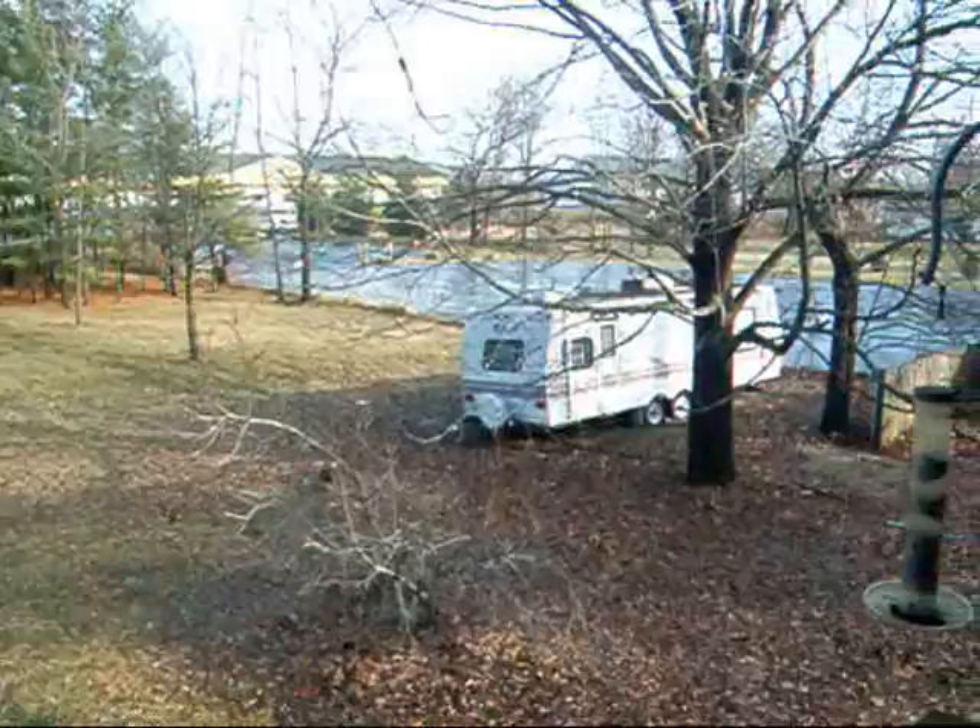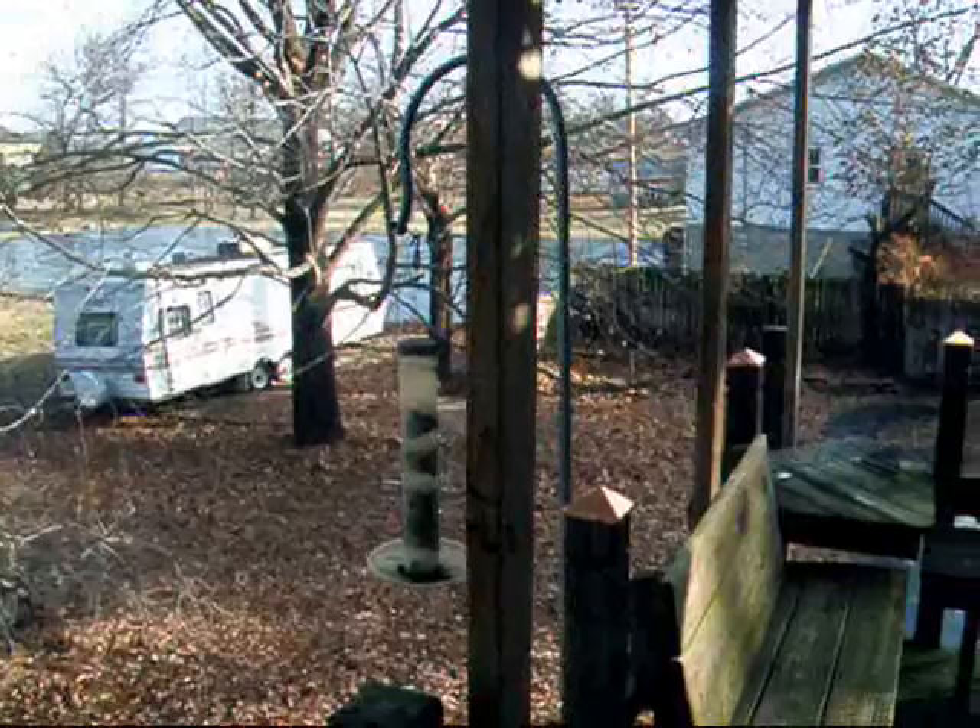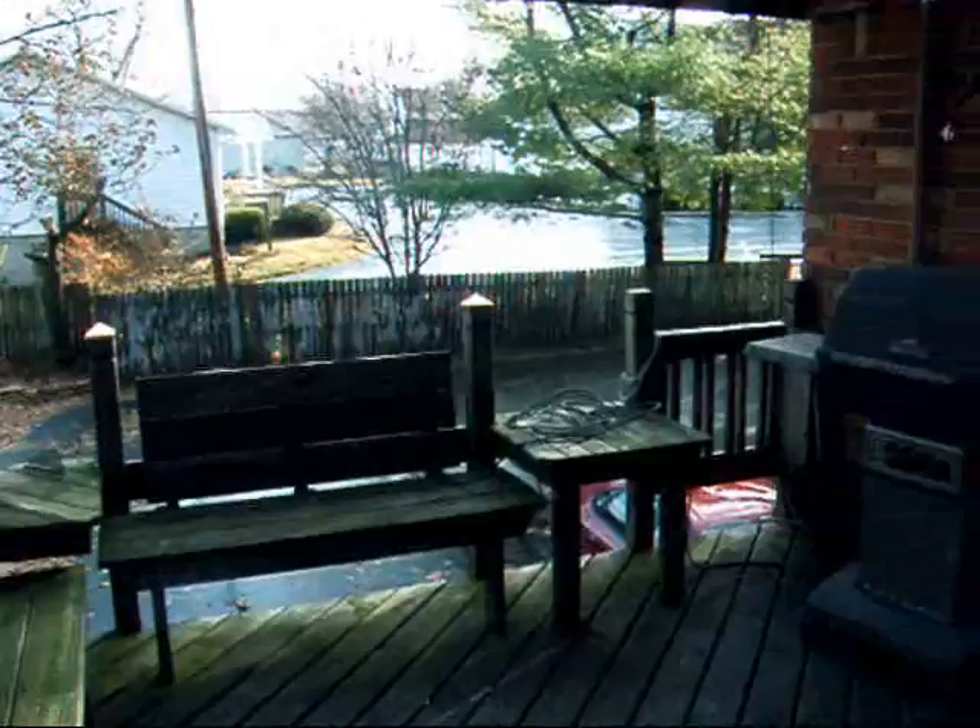This is looking over to the church next door. That's my — I think my Aunt Thoma's trailer. And to the barbecue area.